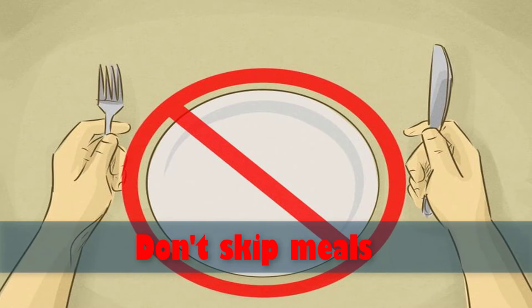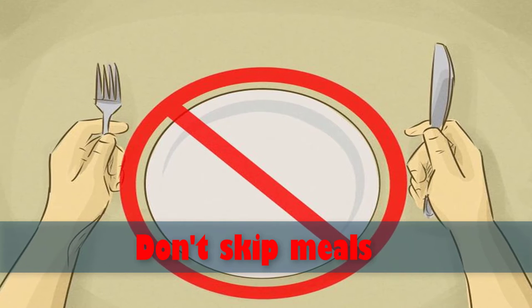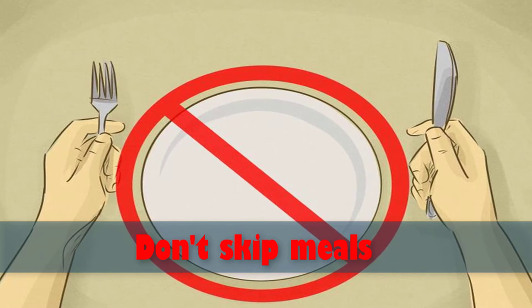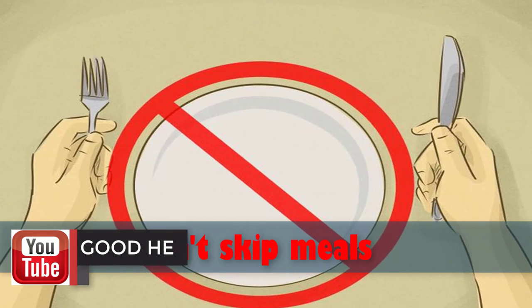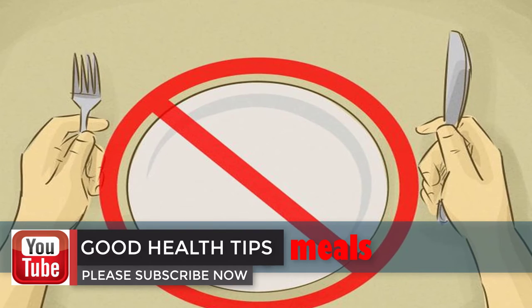Number six: don't skip meals. Lots of people think skipping a meal will help them lose weight, but studies found that people who ate at least three meals per day lost more weight than people who didn't. When you skip meals, your body stops breaking down fat and starts breaking down muscle tissue.